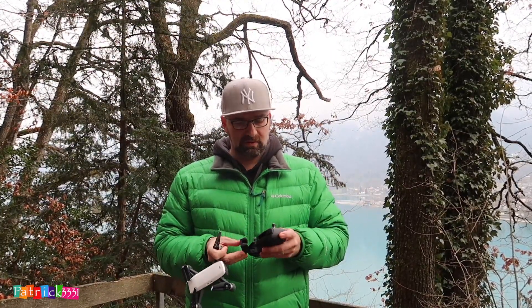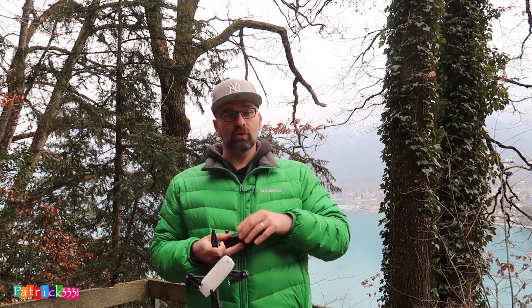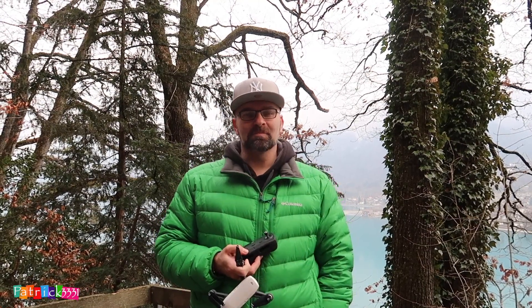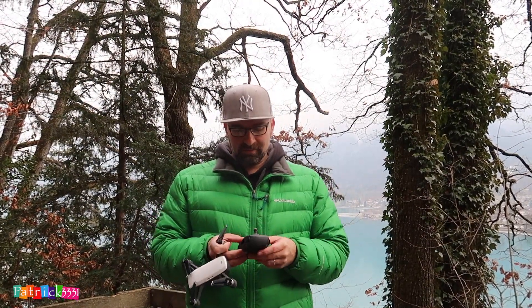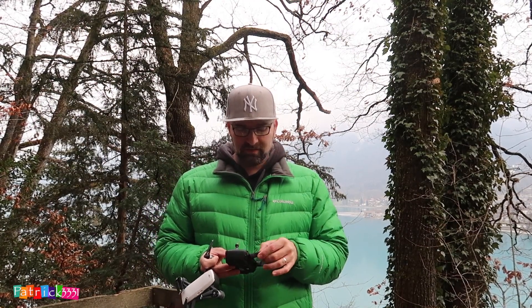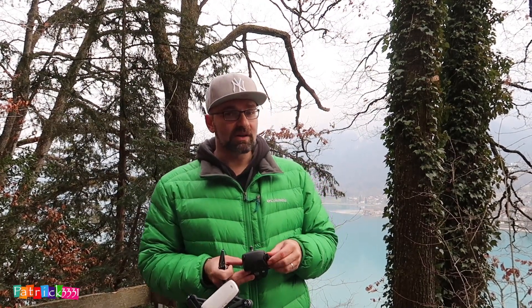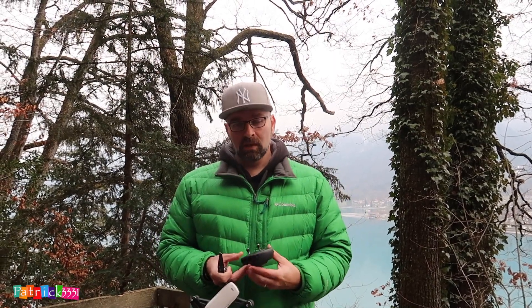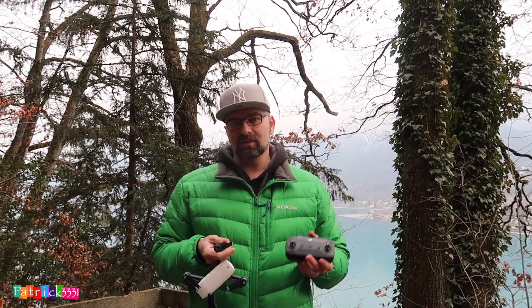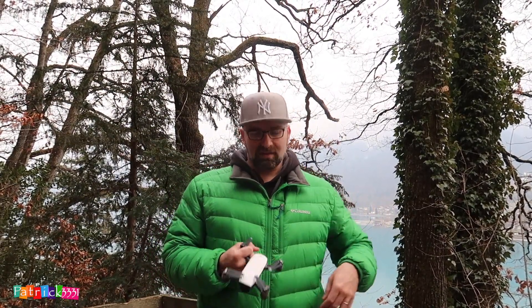Zur Orientierung braucht man eigentlich auch zwei Personen. Apropos: heute ist meine Frau hinter der Kamera – hallo! – aber die darf nicht vor die Kamera. Sie hilft mir heute beim Filmen. Vielleicht wird das dieses Jahr ein bisschen mehr sein, dass meine Frau mir hilft wenn wir unterwegs sind. Wie ihr wisst haben wir ja auch das neue Auto, und da wird auch eine Menge von geben.